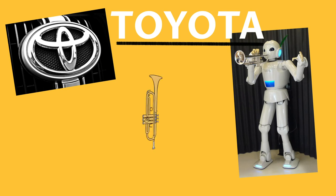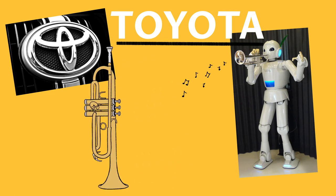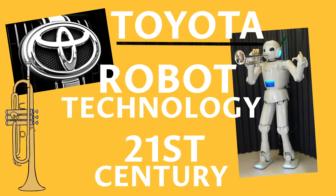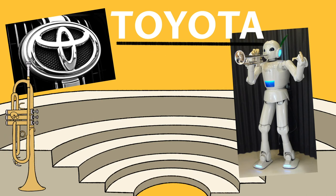And finally, to add to their list of accolades, Toyota created a robot that can play the trumpet. This was an example of robot technology in the early part of the 21st century. It was also part of the creator's desire to produce a robot orchestra. I personally think we should stick to humans playing musical instruments.